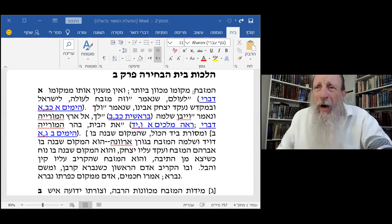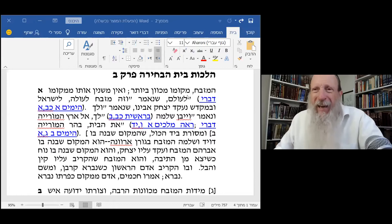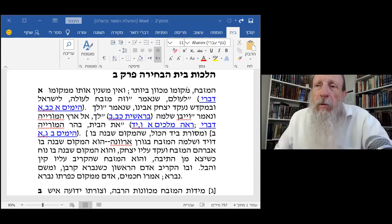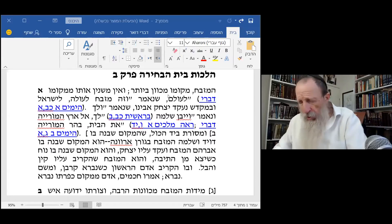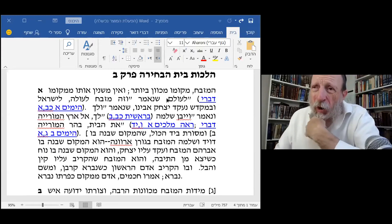The Mizbeach, the outer altar, sometimes called the copper altar because it was coated with copper. It was called the outer altar because it was not in the Holy, and certainly not in the Holy of Holies. It wasn't in what we call the Heichal, but rather it was outside of the Ulam.